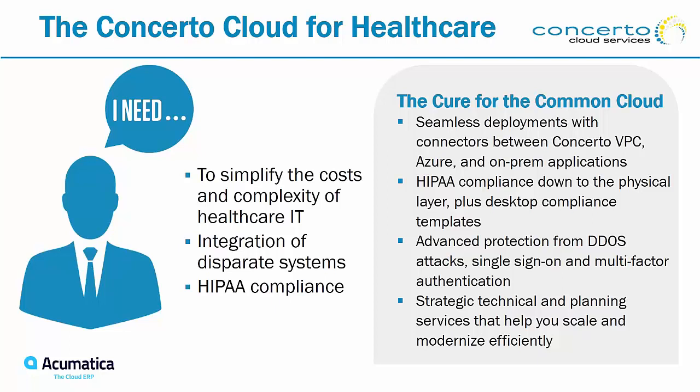One key benefit of using our cloud: you are compliant all the way up to the application layer. We also have a desktop tool to maintain desktop compliance as well. We protect against DDoS attacks and through strategic planning we provide HIPAA security around your individual instance to make sure we protect those health insurance records.